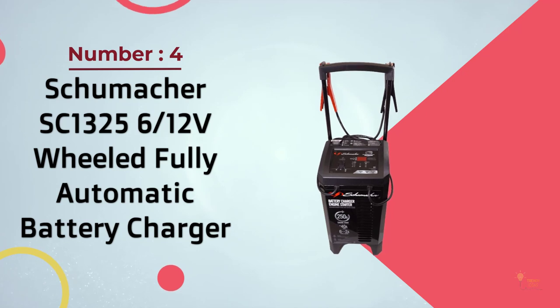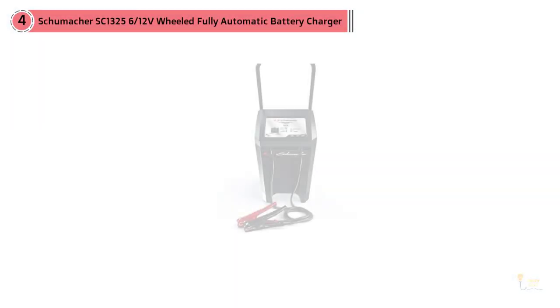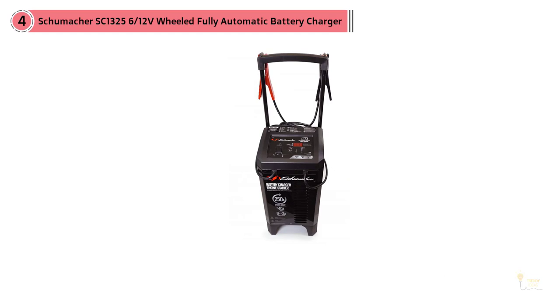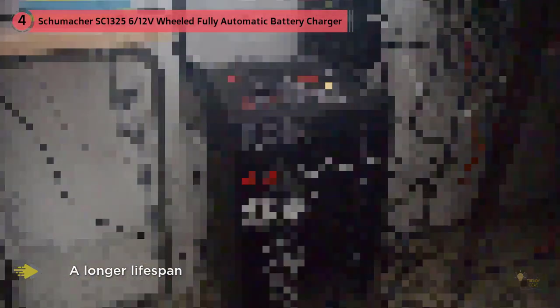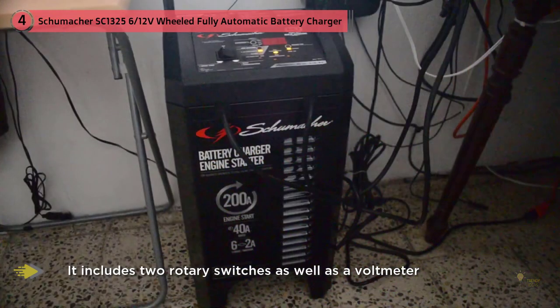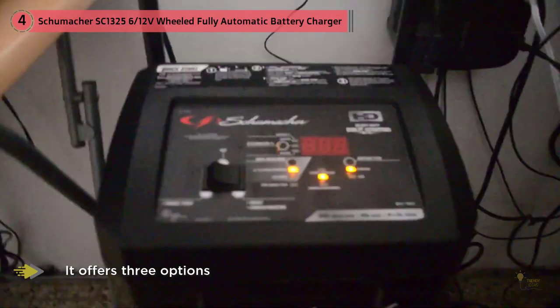Number 4: Schumacher SC1325 6/12V Wheeled Fully Automatic Battery Charger. The professional's choice in chargers and perfect for fleet operations. It can work on a wide range of different types, including both 6 and 12V, and comes with a cooling fan to ensure top performance and a longer lifespan. It can also analyze any electrical and starting system issues, which is a great benefit especially for professionals. It includes two rotary switches as well as a voltmeter. It offers three options: 200A quick charge to revive completely dead batteries quickly, 40A that revives your battery in 1-3 hours, and lastly the 2A trickle charge, which takes 2-12 hours to fill a small 12V battery.